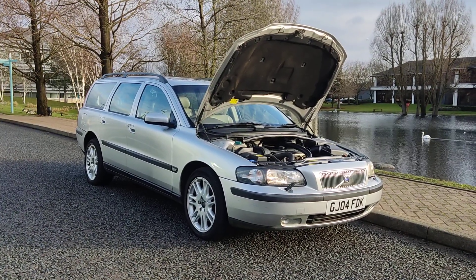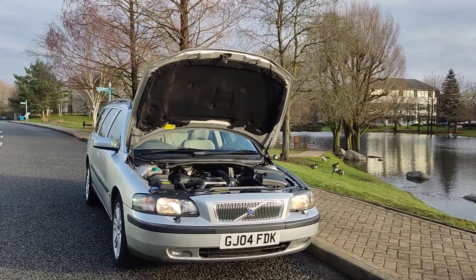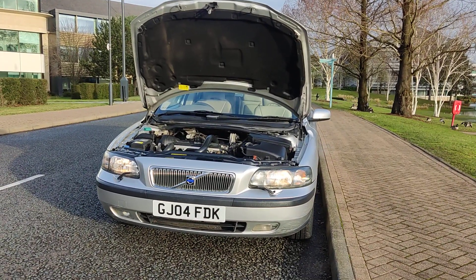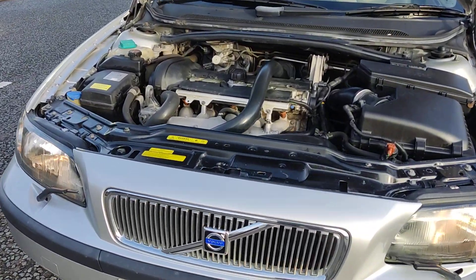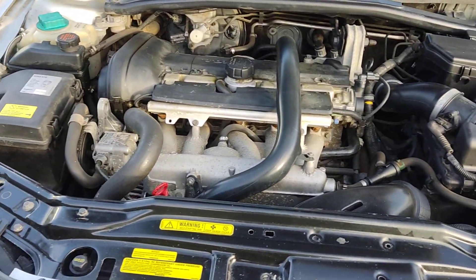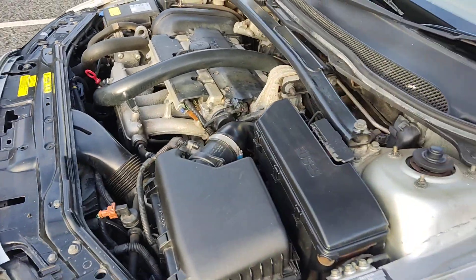GJ04 FTK, silver Volvo V70, 2.5 TSE, 5-door petrol automatic all-wheel drive. Nice clean sparkling headlights with fog lights, very tidy engine bay, recently serviced, engine sounds nice and smooth, done only 100,000 miles on the clock.